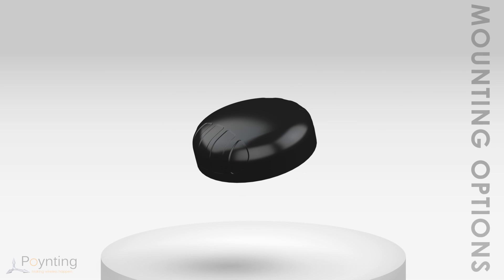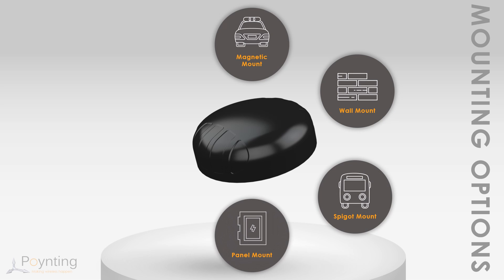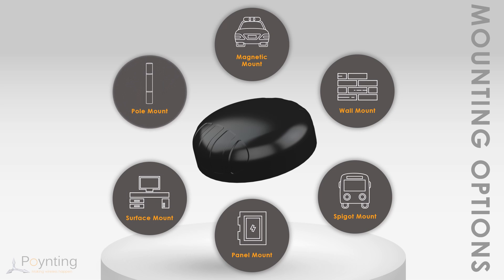On top of the high-performance RF design criteria, the second most important design aspect of this antenna is the simplicity of implementation, where Pointing offers multiple mounting options out of the box. These mounting options include magnetic mount for low mobility or cabinet mounting to ferrous steel surfaces, wall mount using the included bracket, spigot mount with two different lengths included, and panel mount when mounting is required via a smaller cabinet or gantry mounting holes.